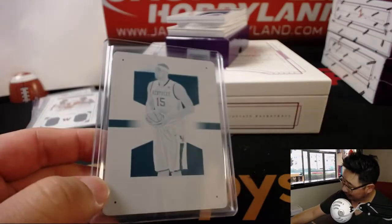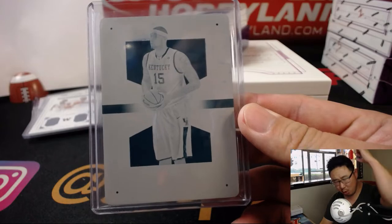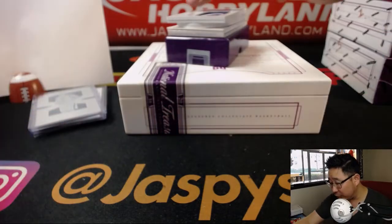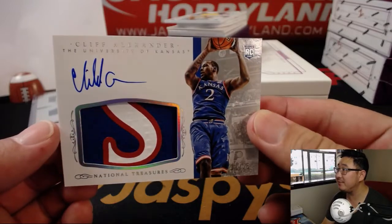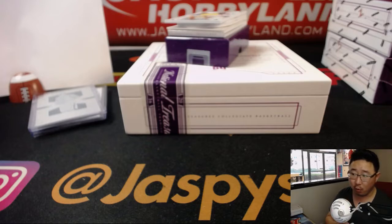There you go. First trading card of the day. Jason, all aboard the Big Hit Express! Our first bit of ink is Cliff Alexander, 14 out of 25. That goes to Rich and the number four.